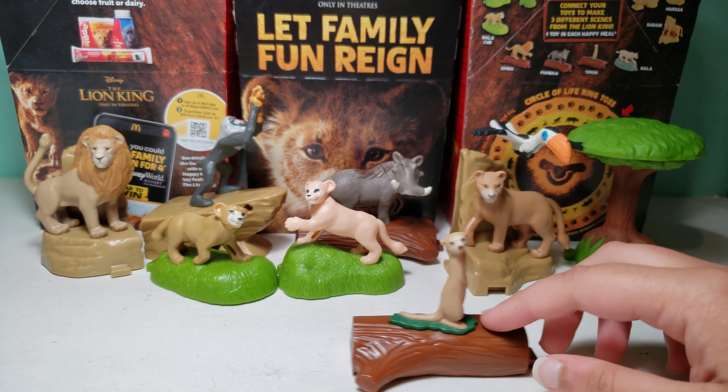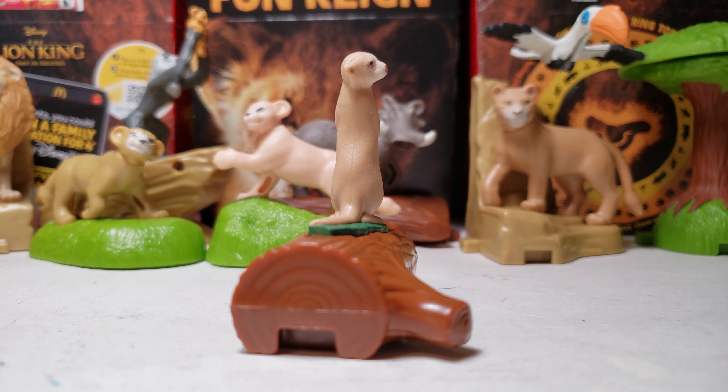Here is Timon. Let's get this out. So here is the free code — let me know if you use it and if you win anything. And then here is Timon.